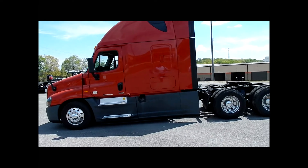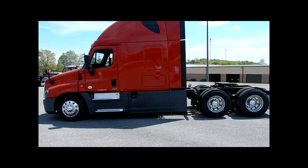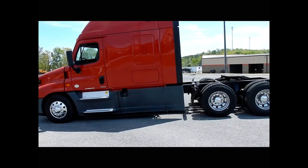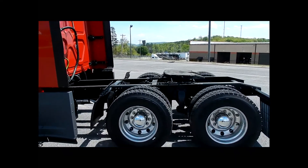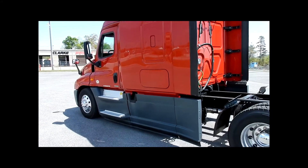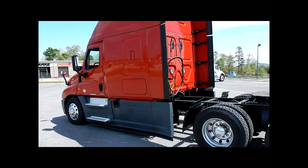The miles are 350 to 450 thousand, red in color, 22.5 Low Pros, aluminum wheels, and as you can see they have air slide fifth wheels. These are the Evolution package so they have the benefit of the added aerodynamics for maximum fuel economy.